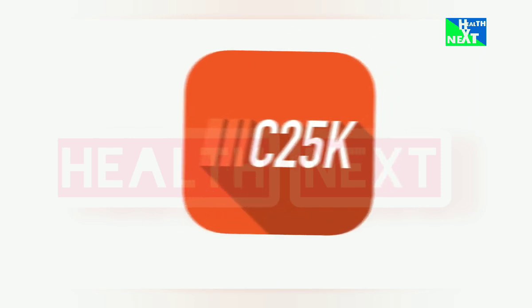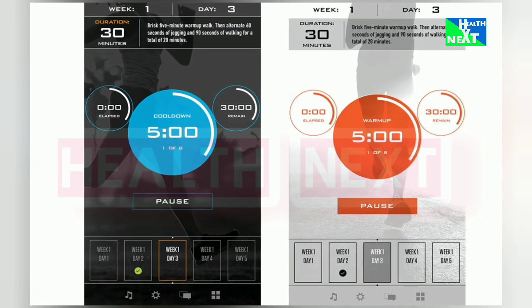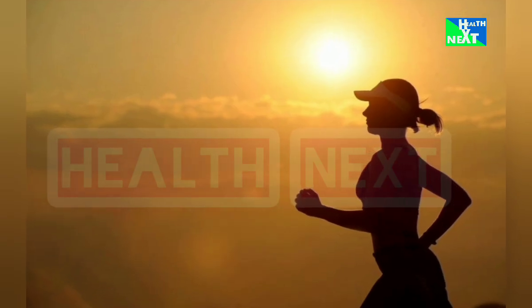Number 7: C25K — Couch Potato to Marathon Runner. C25K is your personal trainer, guiding you through a beginner-friendly eight-week running program. It's going to help you get fit, boost your mood, and achieve your running goals with this proven program.